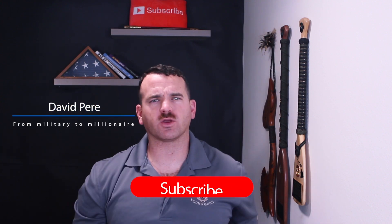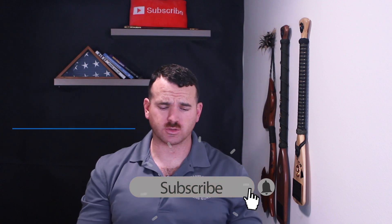What's up, guys? My name is still David Paré, and in this video, we are going to discuss how to operate your short-term rental business.